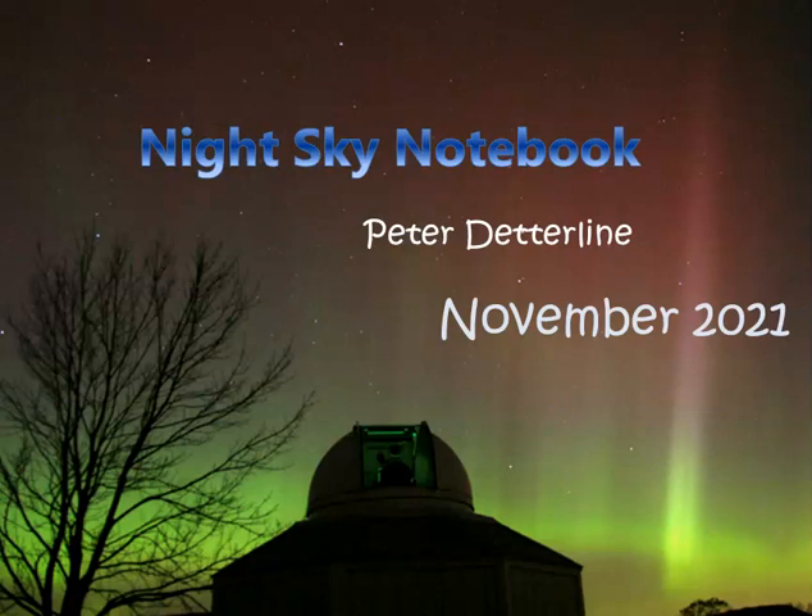Welcome to Night Sky Notebook for November 2021. My name is Peter Detterlein, and we're here to talk about all the great things that will be happening this month.